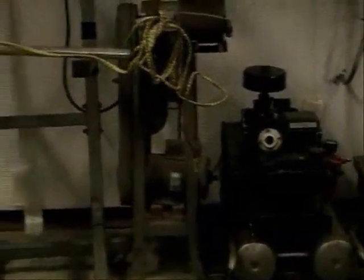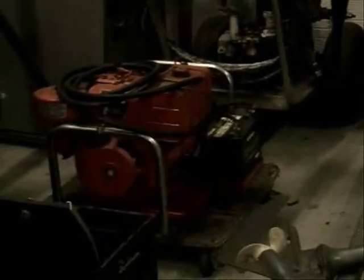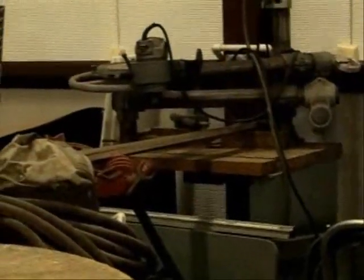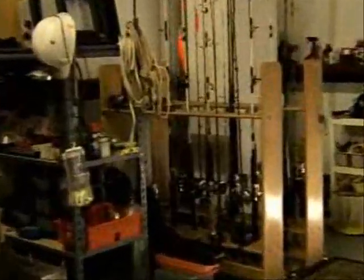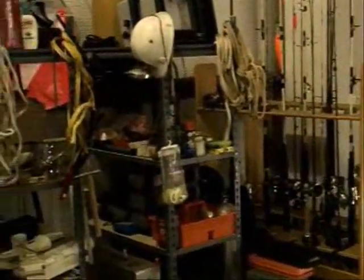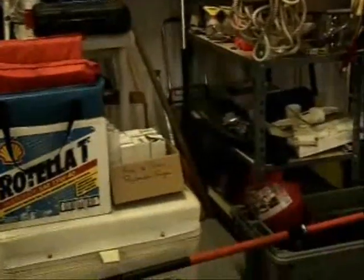He was an avid fisherman and sportsman right up until his death. He had diving equipment, sporting gear. There's some electric generators. Right over there is a router. And there's a picture of some of his fishing tackle and some of his sporting gear.